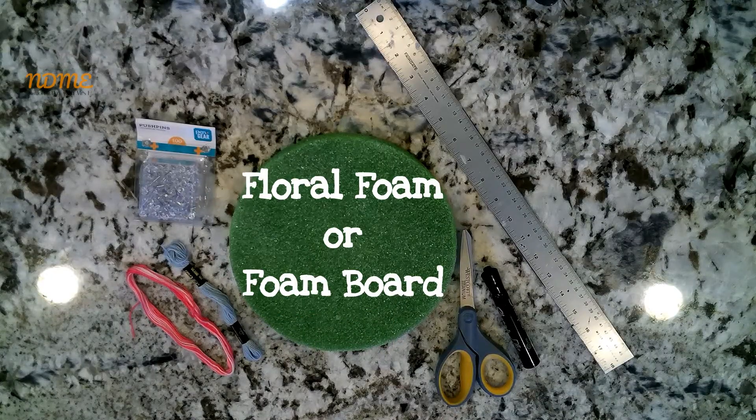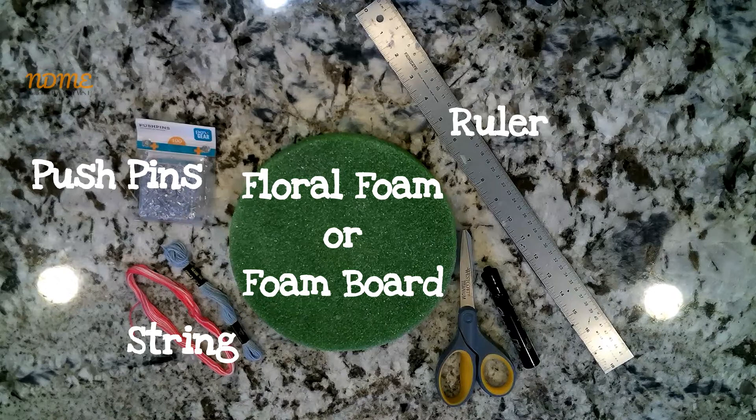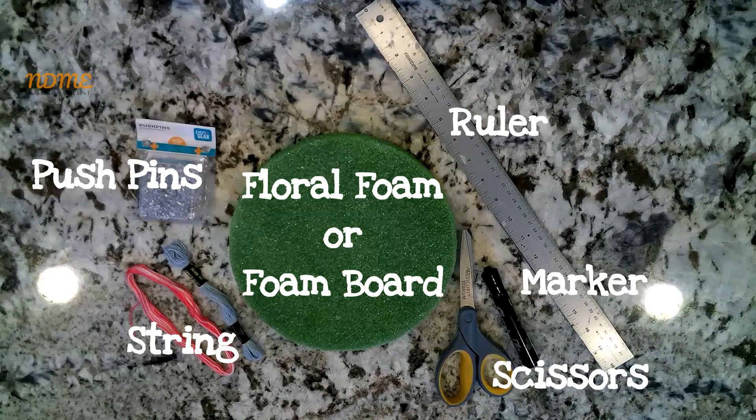You'll need some floral foam or a foam board — something that you can put pushpins into — some pushpins, actually a lot of pushpins, a ruler, string, a marker, and scissors. All right, let's get started.